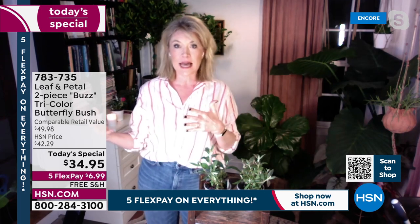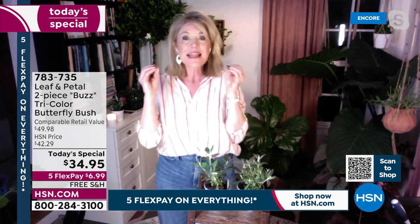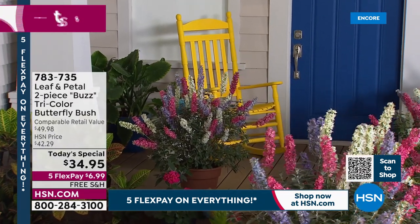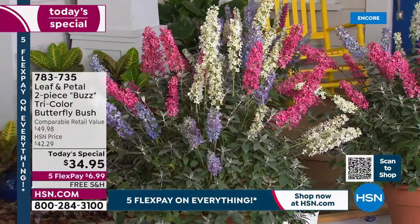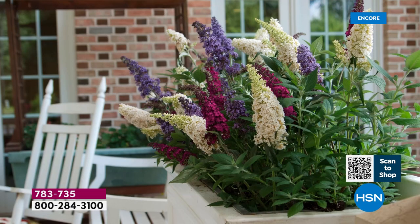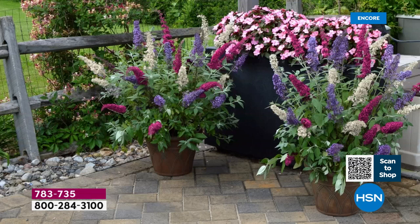A shrub is a perennial — it's going to come back again and again. It's like the daylily of shrubs; I'm always telling people how easy that is. These are going to be about four feet tall and four feet wide. If you've grown butterfly bush, you might have experienced something in the south that gets much bigger and can be a maintenance hassle. But these are a dwarf variety, and there are three in each pot. All you have to do is plant the one pot and you'll get all three colors. One pot will fill a 16-inch container very easily.